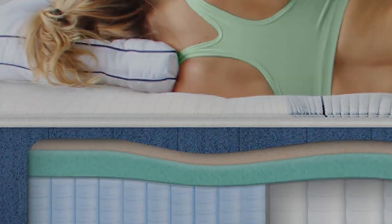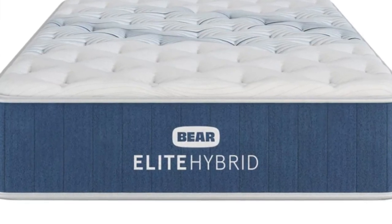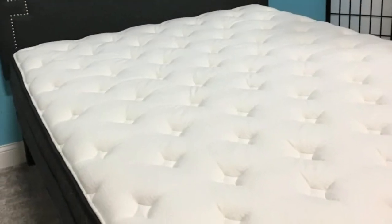Pros: Thick foam layers cushion the body to alleviate aches and pains. Available in three distinct firmness levels. Zoned transitional and coil layers push back against extra weight in your midsection. Cons: Foam layers provide limited responsiveness and may hinder movement. Expensive pricing compared to the average hybrid.